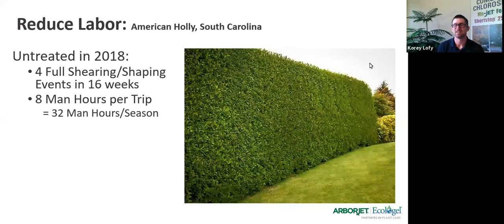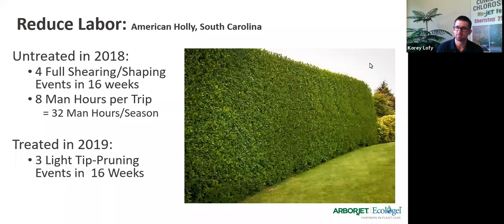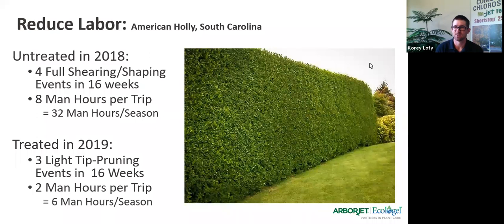What they did in 2019 as part of the trial is they treated the plant before it started to push new growth for the season, then came back and did three light tip pruning events in 16 weeks. They spent a lot less time because all they had was a couple of sprigs to prune out that didn't get regulated — about two man hours per trip. That's six man hours per season, compared to 32.